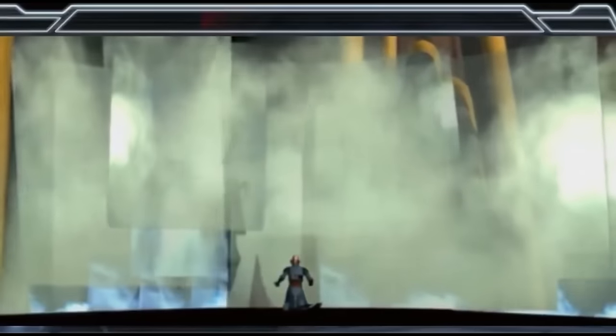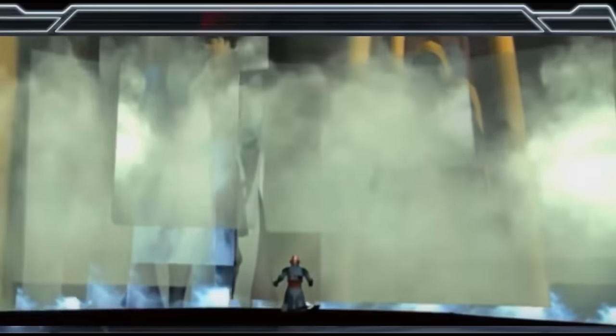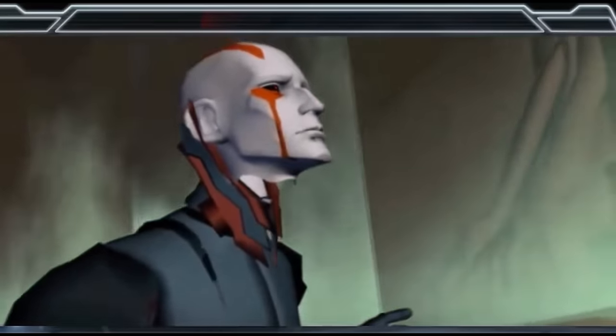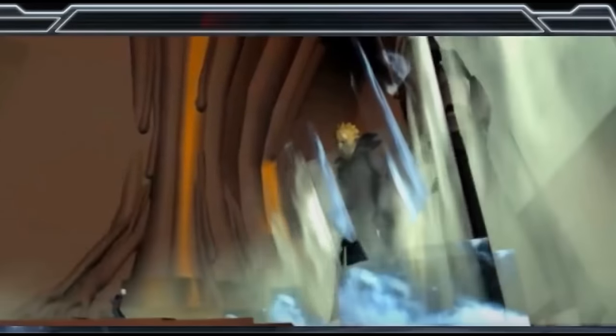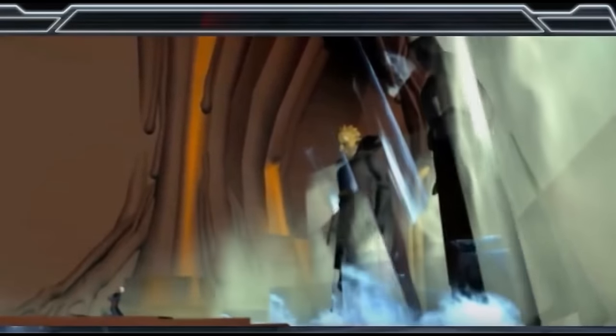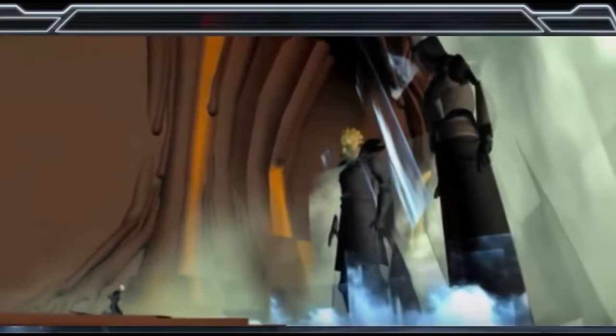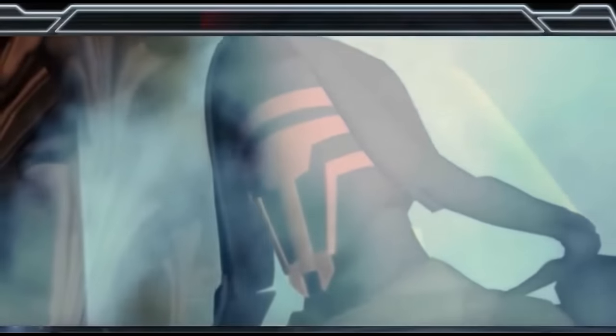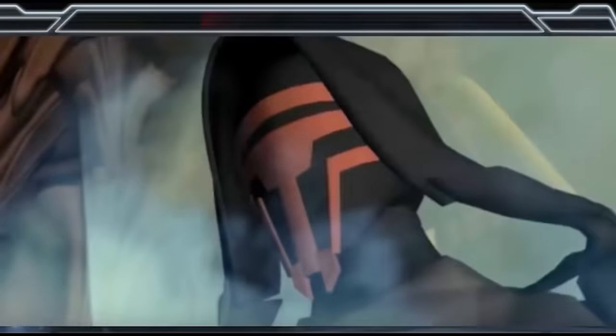Darth Revan, a classic extended universe character from the Old Republic games, was supposed to make an appearance in The Clone Wars during the Mortis arc, similar to how Darth Bane did. It would have canonized the character — though he did get canonized later — but his appearance was cut late into production due to conflicts with how Lucas thought the Force worked at the time. You can see a low-detailed version of the cut scene, which is playing on screen.